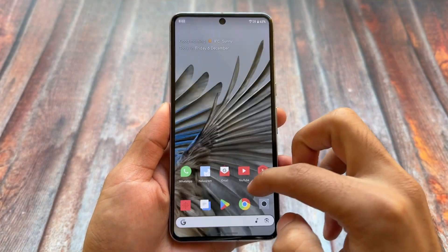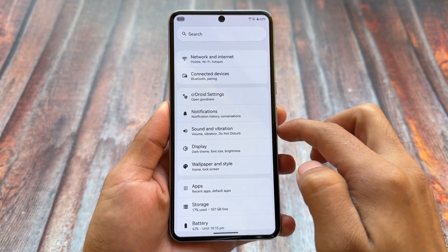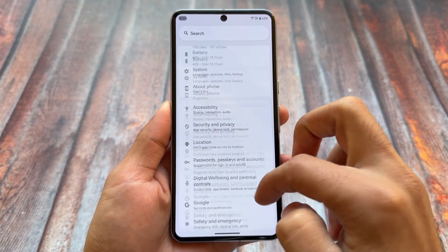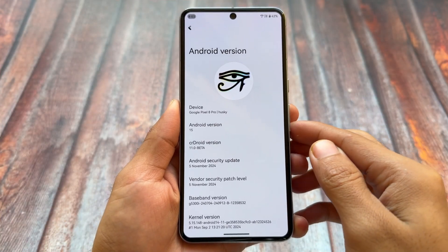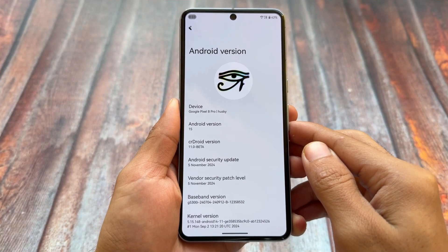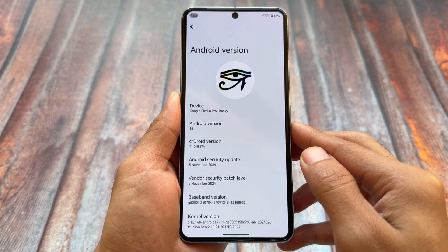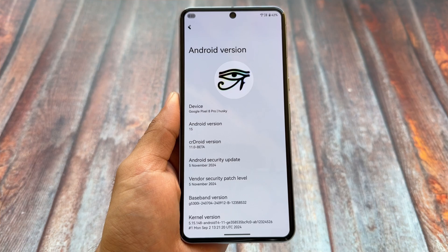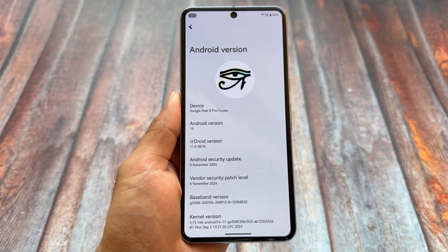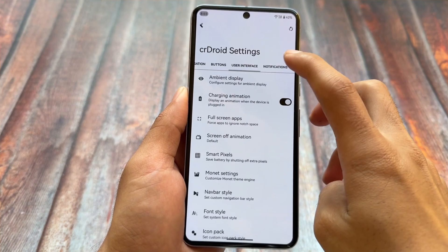After a long time, CR Droid finally has some amazing changes. CR Droid usually doesn't deliver major changes with new security patches, but with CR Droid's latest version — 11.0 beta — we have the November security patch available in the beta stage for many devices, along with some notable new changes.